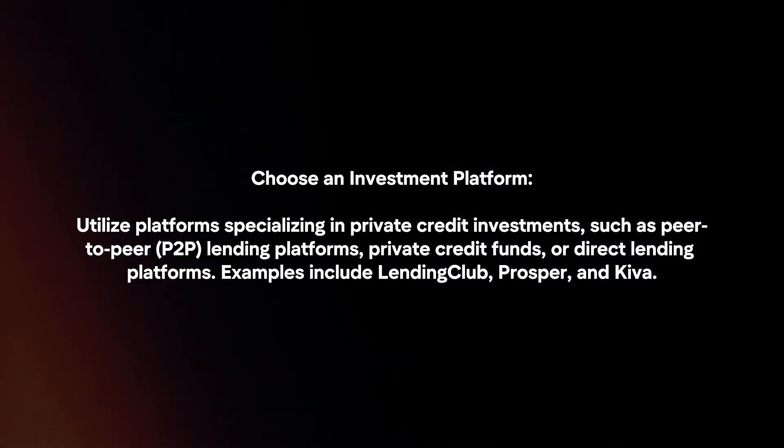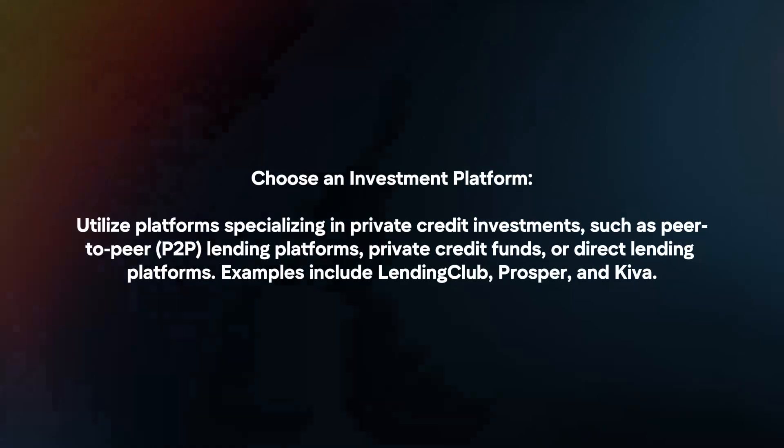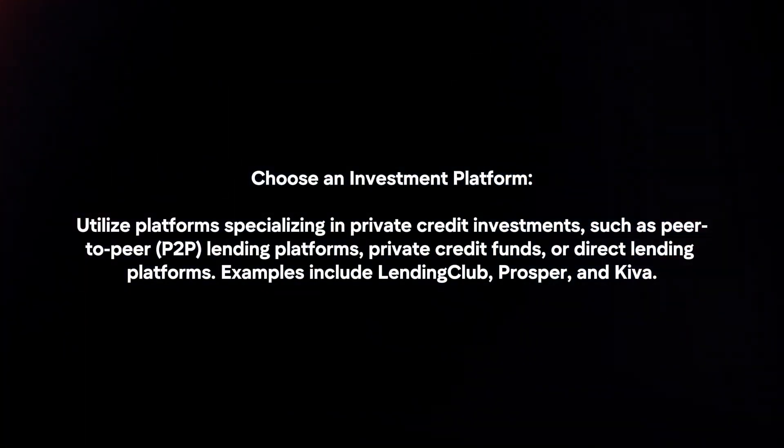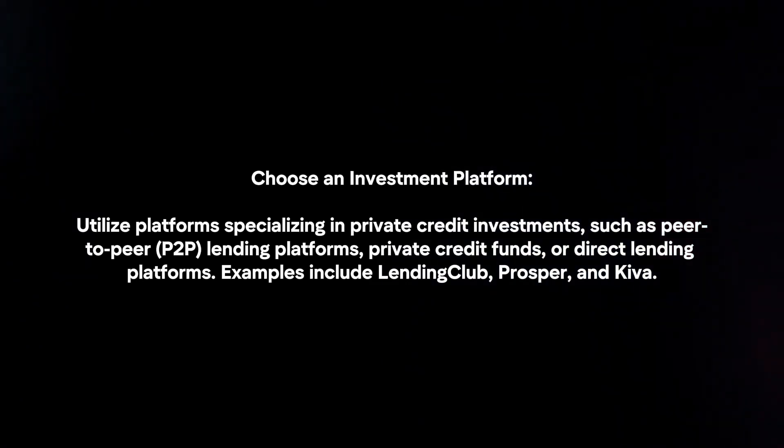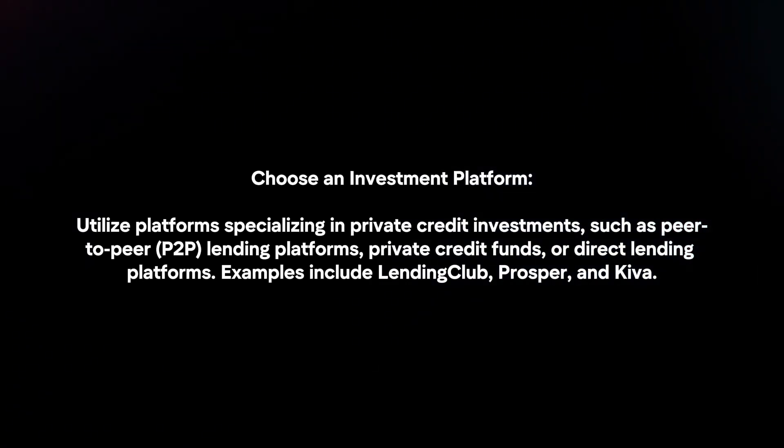Choose an investment platform. Utilize platforms specializing in private credit investments, such as peer-to-peer lending platforms, private credit funds, or direct lending platforms. Examples include Lending Club, Prosper, and Kiva.